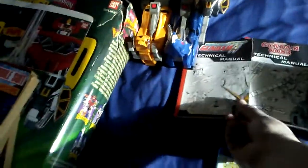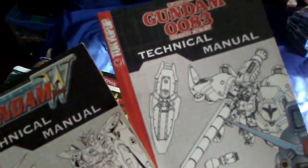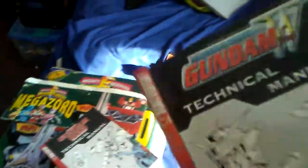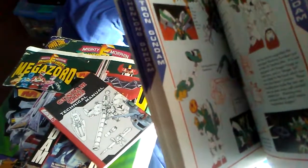Moving on to more Gundam, we have the technical manuals for Gundam 0083 and Gundam Wing. These are illustration books — think of them as mostly art and designs of different Gundams. It's a pretty nice way to figure out how to actually draw them if you ever wanted to get into that.